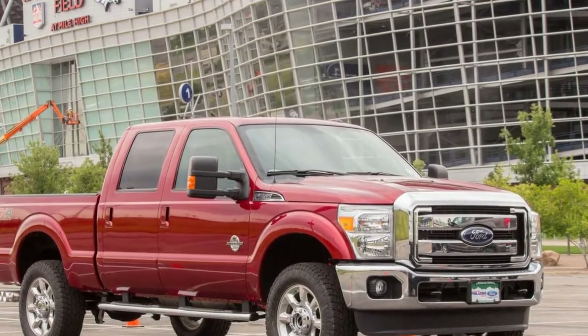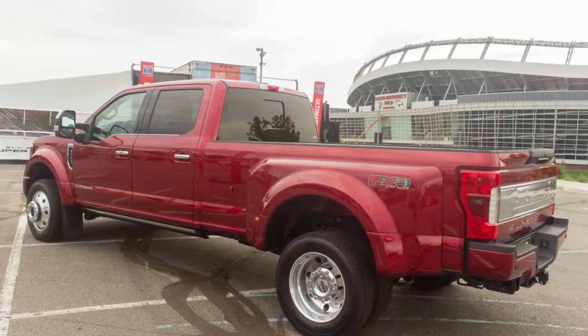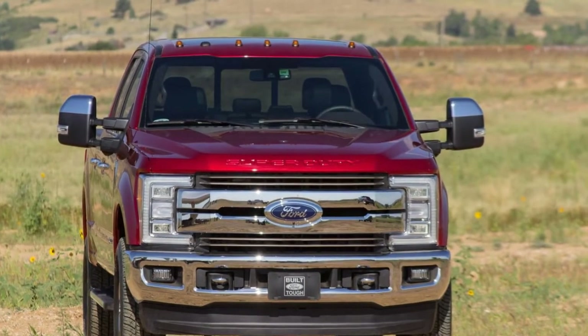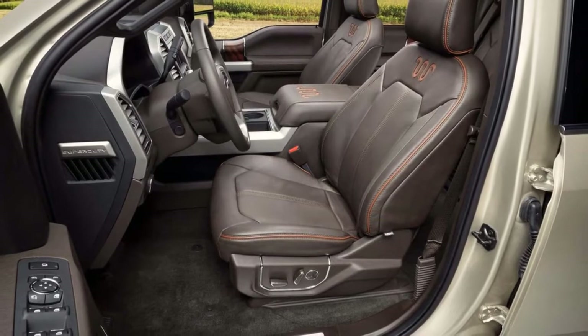Lariat models also include power-adjustable pedals, an eight-inch driver information display, and 18-inch alloy wheels. King Ranch models heap on amenities such as heated and cooled front seats, unique leather upholstery, dual-zone automatic climate control, and premium audio.